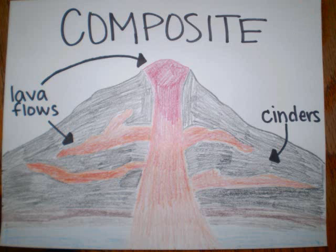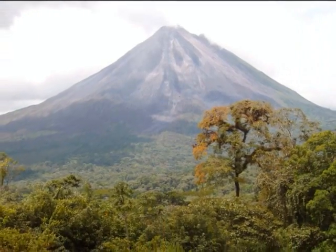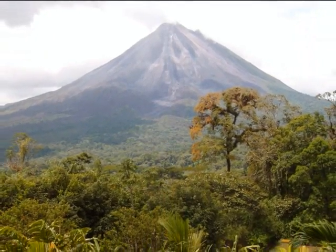Composite volcanoes are built from layer upon layer of mostly magma. They make up 60% of the Earth's volcanoes. They have steep sides and can grow to great heights. Although they are picturesque, they have the potential for very violent eruptions.